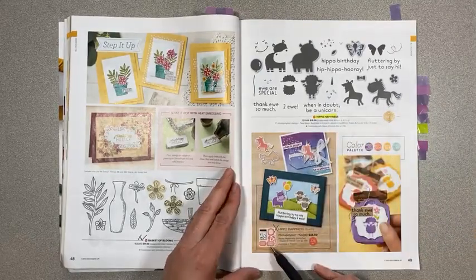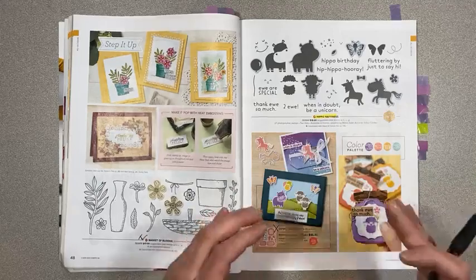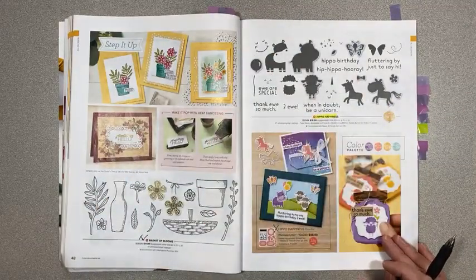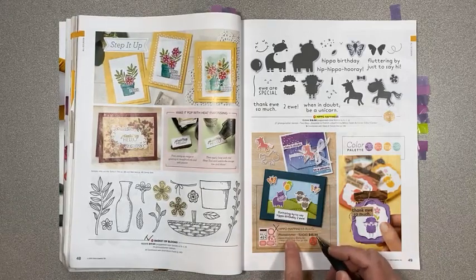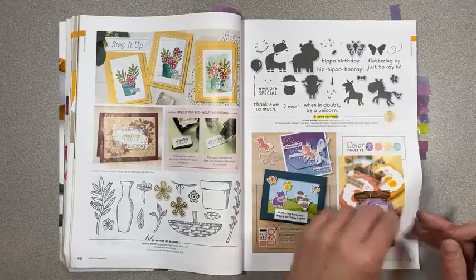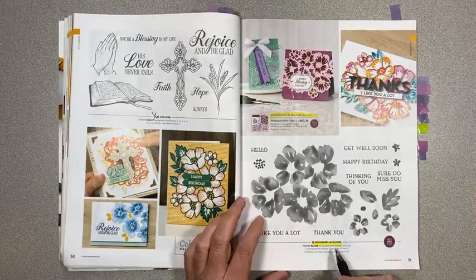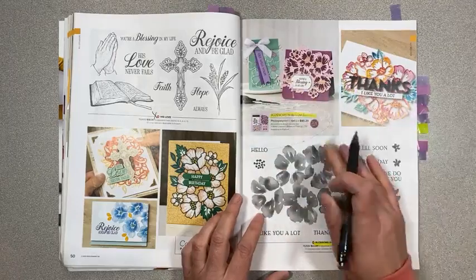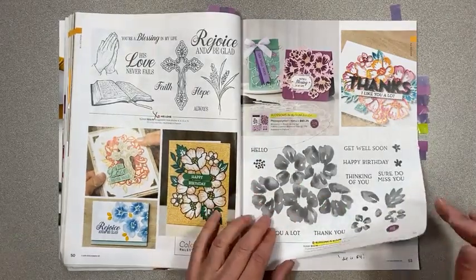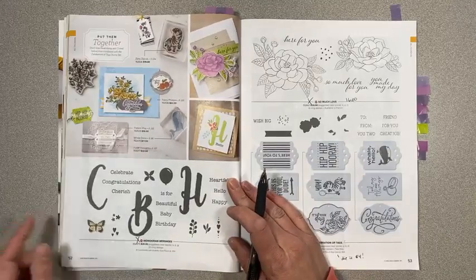Hippo Happiness is carrying over along with the dies, but not the bundle pricing. On page 50, His Love is retiring. On page 51, Blossoms in Bloom bundle is carrying over — the whole bundle pricing, the dies, and the stamp set are all carrying over, so that's one you could save on. Page 52, Monogram Messages is retiring. So Much Love on the next page is retiring and it's on sale for $16.